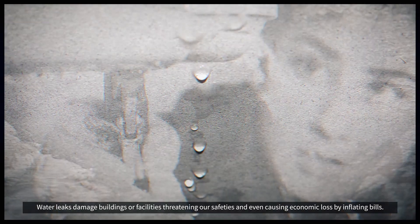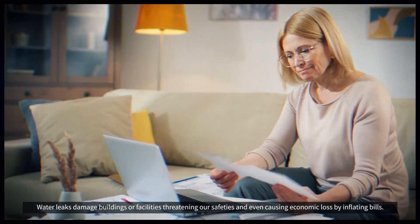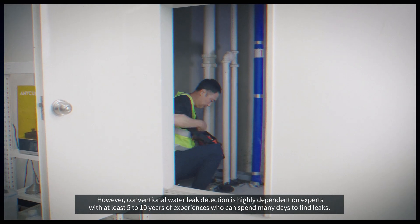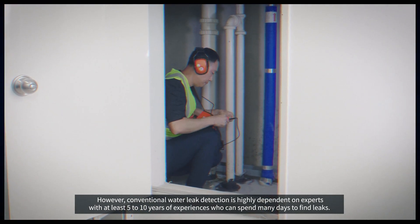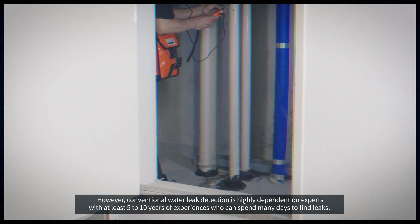Water leaks damage buildings or facilities, threatening our safety and even causing economic loss by inflating bills. However, conventional water leak detection is highly dependent on experts with at least 5 to 10 years of experience who can spend many days to find leaks.